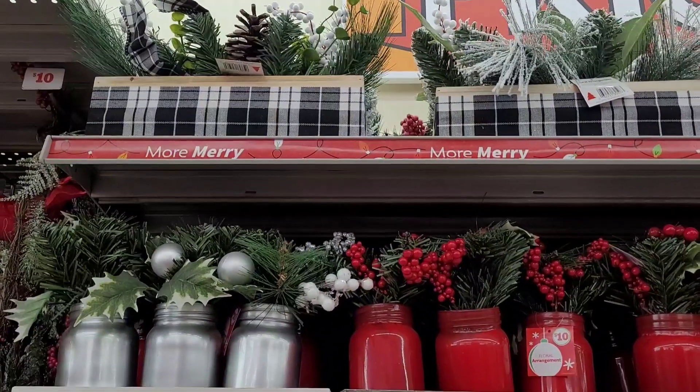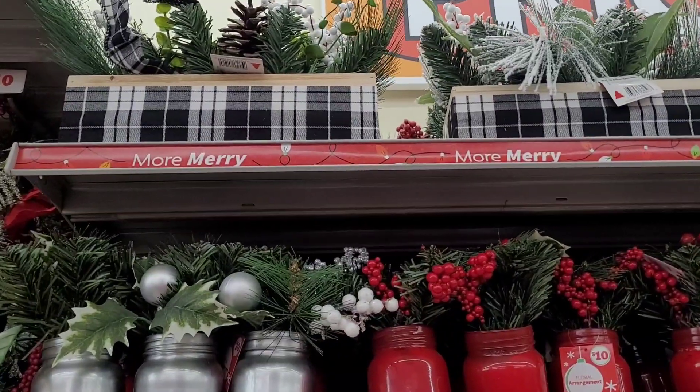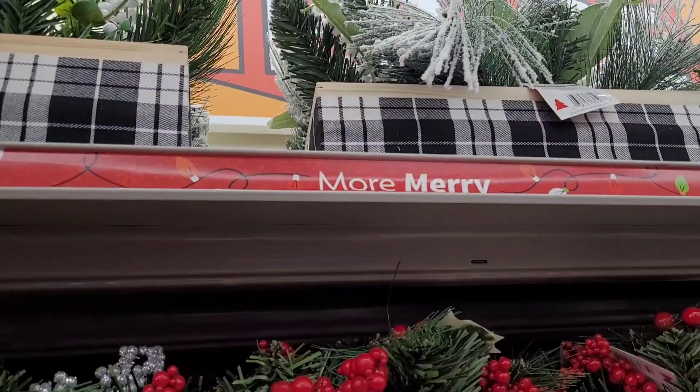Hi everyone, welcome back to my channel. So today we're in Family Dollar, looking at some of the Christmas items that they have out. They have put out some new Christmas items.